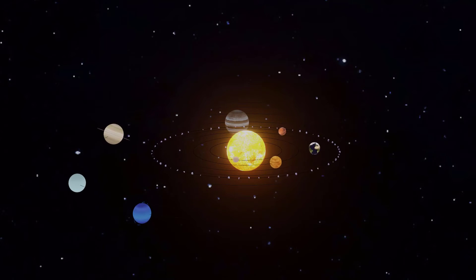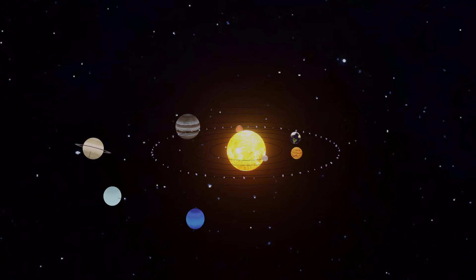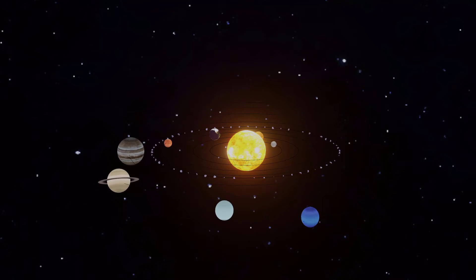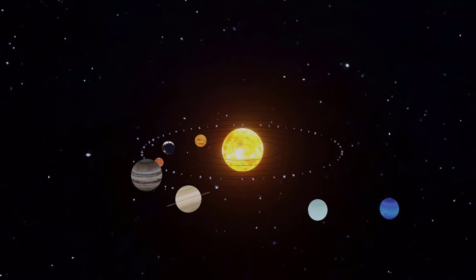The solar system is made up of the sun and all of the objects that orbit around it. This includes the eight planets, their moons, and other objects like asteroids and comets.